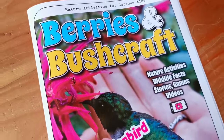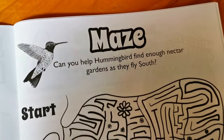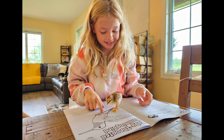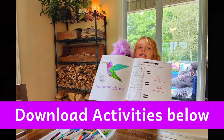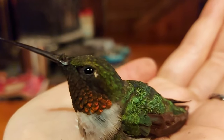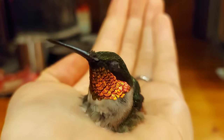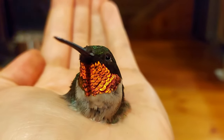In honour of this brave little bird and all the other hardworking hummers out there, we're making our usually exclusive kids' hummingbird activities available for free. We invite you to check out the link in the description below. After two hours, we finally arrived and they promised to take very good care of him.